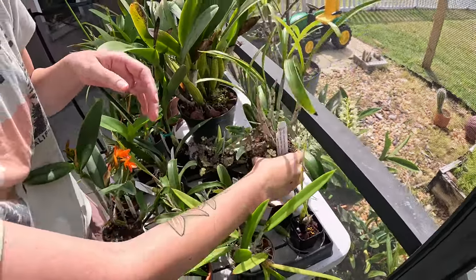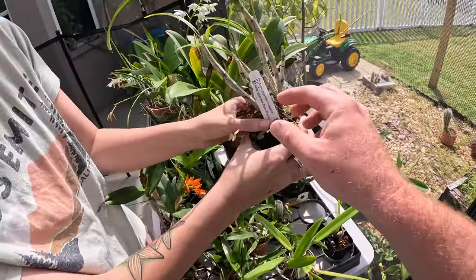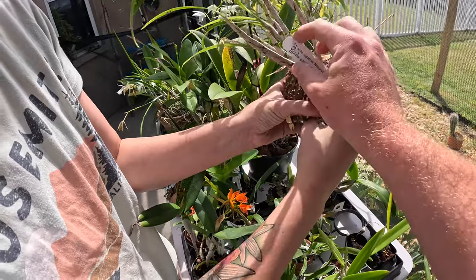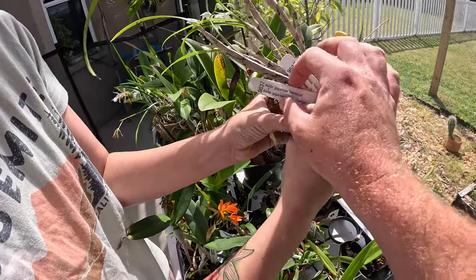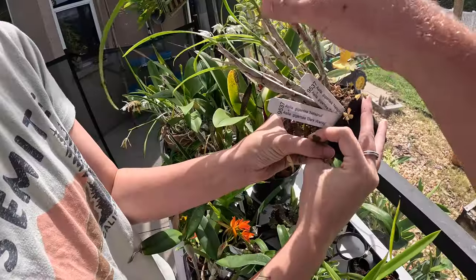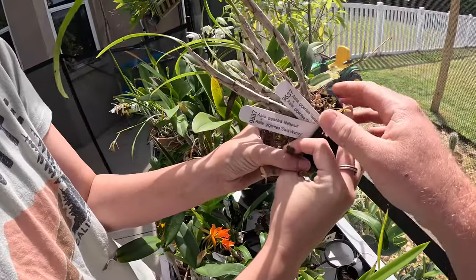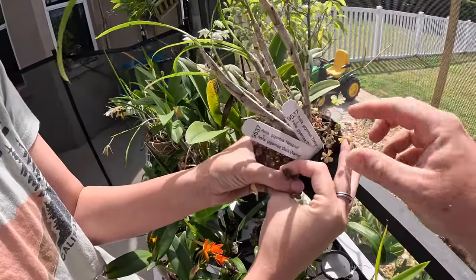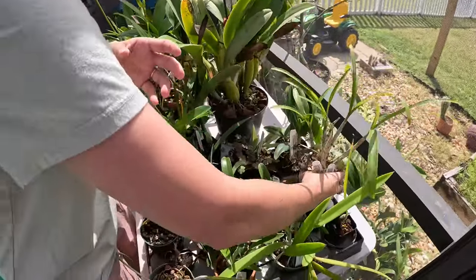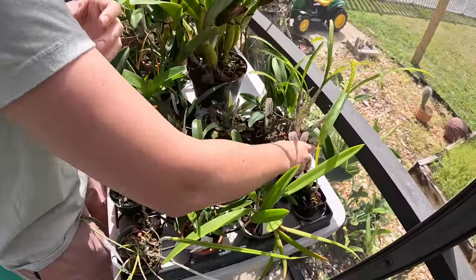We got some more Certopodium seedlings and an Angraecum. This came from SVO — Sunset Valley Orchids. They grow a lot of Angraecum and he has a really nice breeding line of some super dark gigantea Angraecum. This is supposed to be one of them, and it's really good at growing weeds too. Y'all haven't noticed — we grow the weeds as good as we grow the orchids.